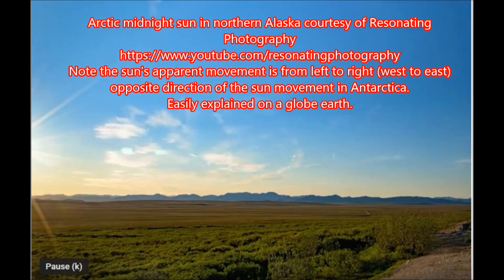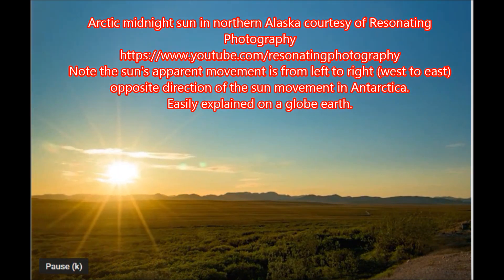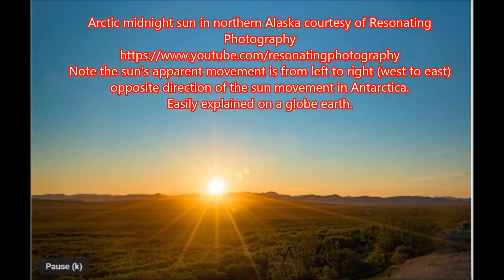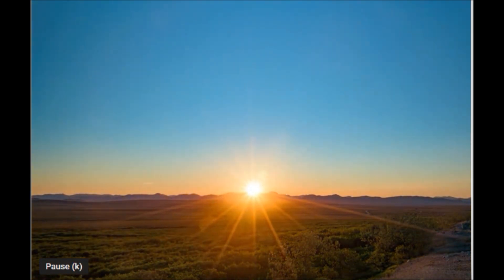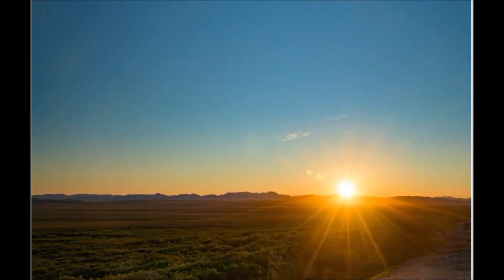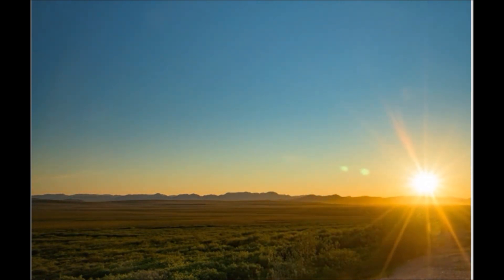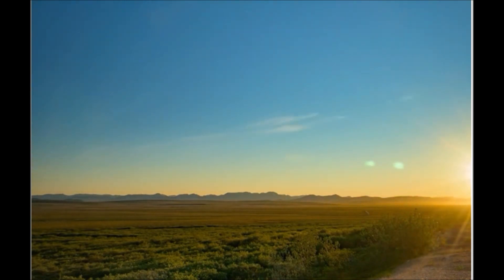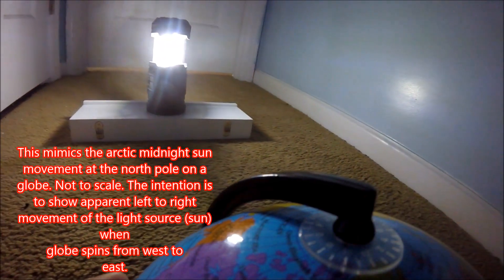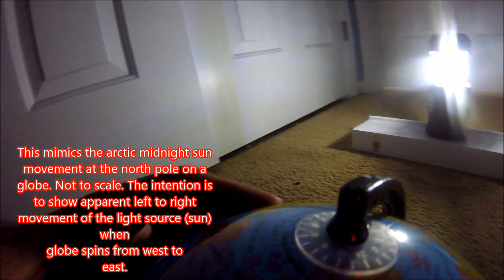This is a video of the Arctic Midnight Sun in northern Alaska, courtesy of Resonating Photography. Note the sun's apparent movement is from left to right — west to east — which is the opposite direction of the sun's movement in Antarctica. This is easily explained on a globe earth.